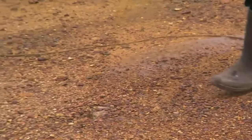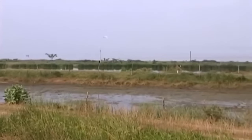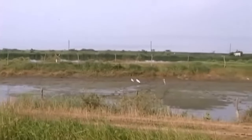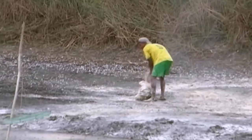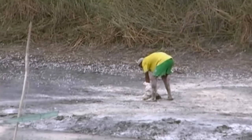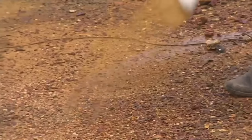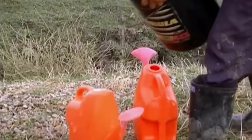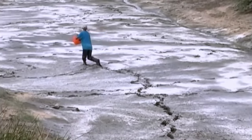Once the land is prepared, ponds are constructed to provide a suitable environment for shrimp cultivation. These ponds must have good drainage and be free of contaminants. Lime is applied to adjust the soil pH and improve conditions. Organic fertilizer is added to the pond bed to restore growth conditions to optimal levels between harvests, providing the necessary nutrients for phytoplankton growth — a significant food source for shrimp.